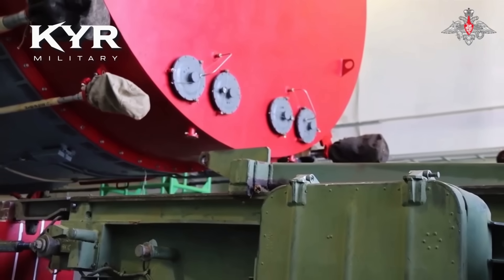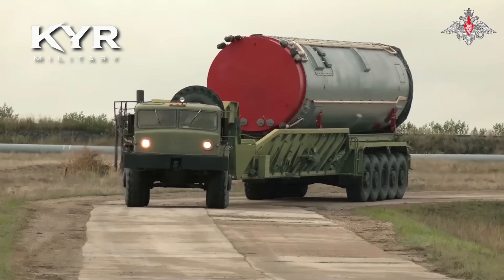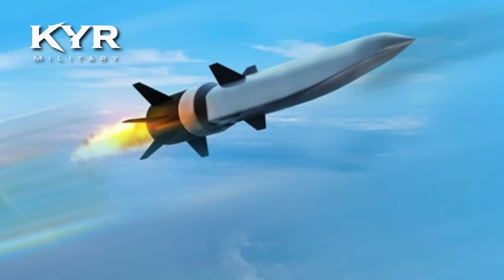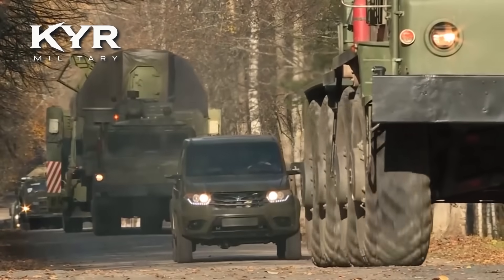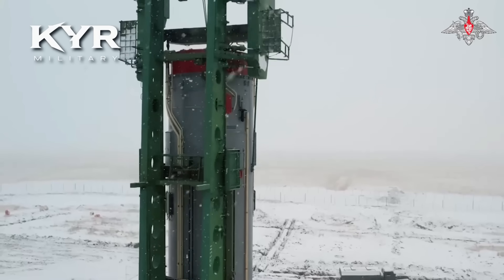In the landscape of modern strategy, technology is often changing the development of global power. One of the innovative developments in this category is Avantgarde, the launch of hypersonic technology designed to represent a new generation of weapons.